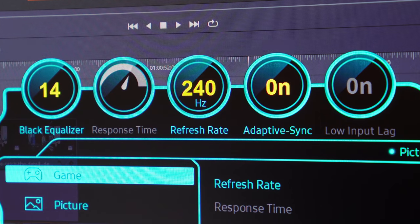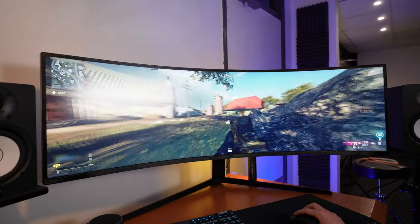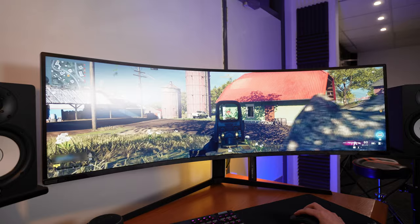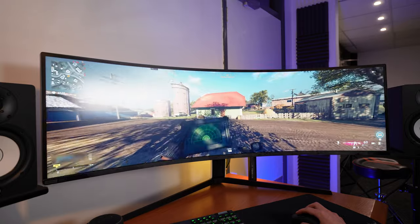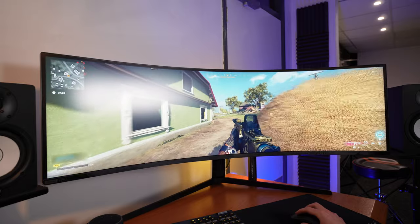Well, with a 240Hz refresh rate, 1ms grey-to-grey response time, and 2ms input lag, it's an attractive option for gaming enthusiasts. The extra screen width gives you a larger field of view when in-game, allowing you to see an enemy sooner than people on a traditional 16x9 monitor.